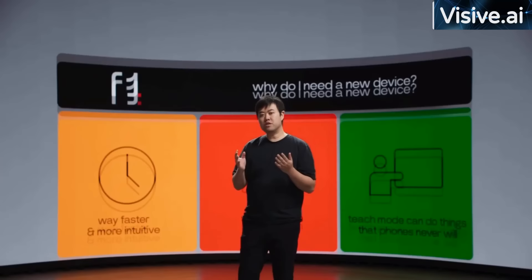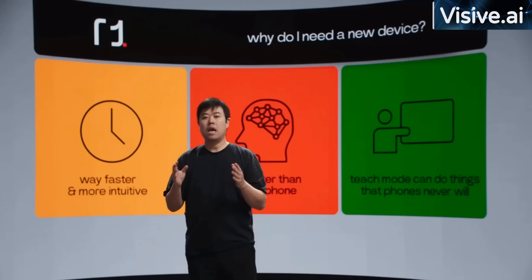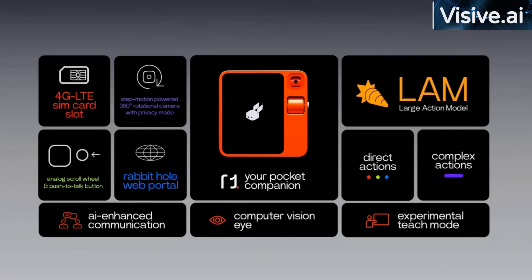That's all the demos for today. With LAM fast evolving, my R1 will eventually help me do things that can never be achieved on an app-based phone. Here's a quick recap: R1 is our companion that hosts the Large Action Model with natural language. I can use it for a wide range of tasks — direct actions, complex actions, AI-enhanced video calls, note-taker, translator, with RabbitEye computer vision, and experimental Teach Mode.